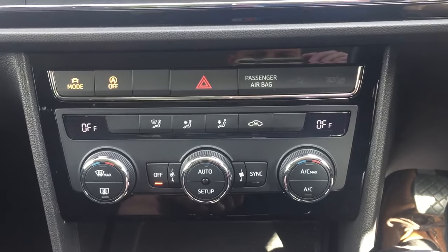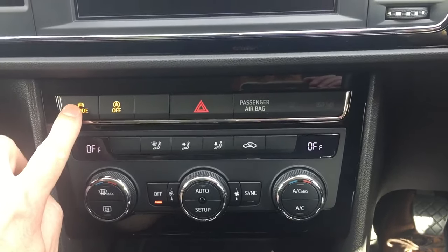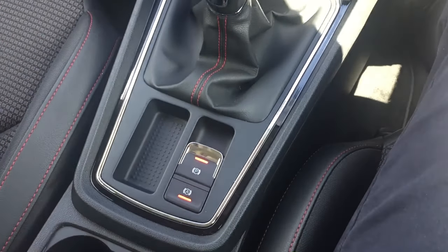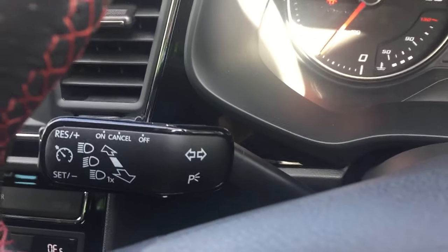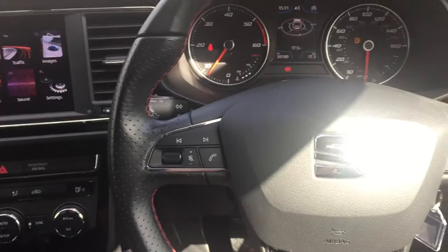Dual-zone air conditioning, different driving modes, start-stop technology, push-button handbrake with hill hold, six-speed manual gearbox, and cruise control.